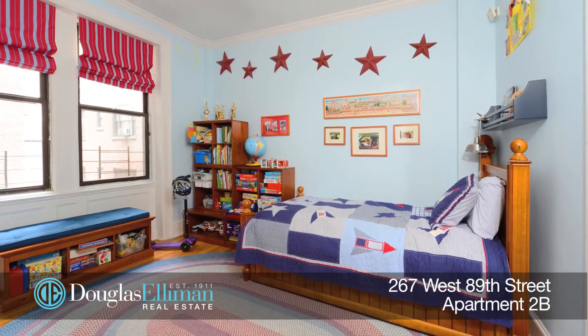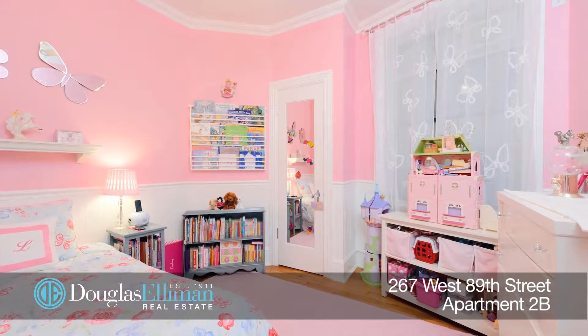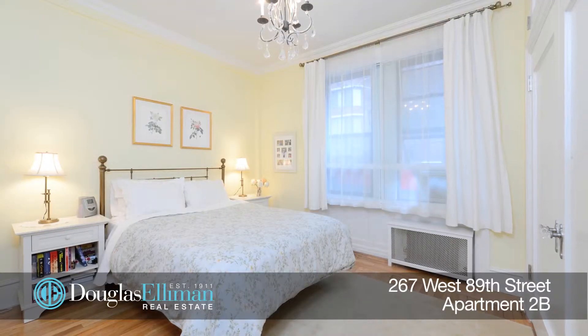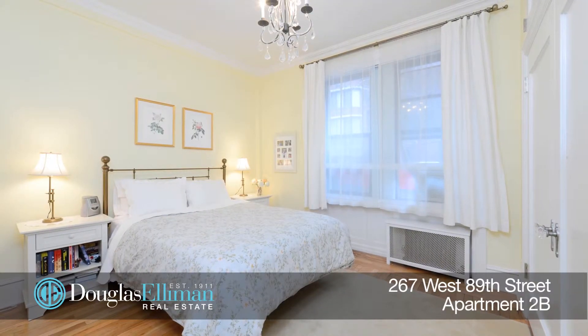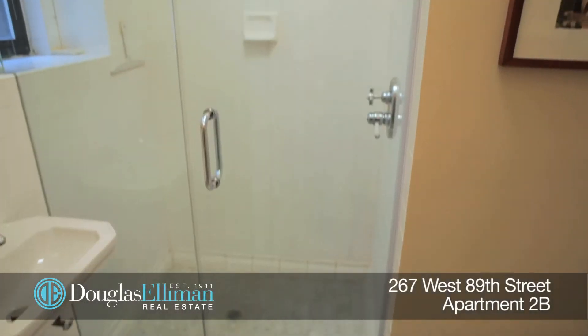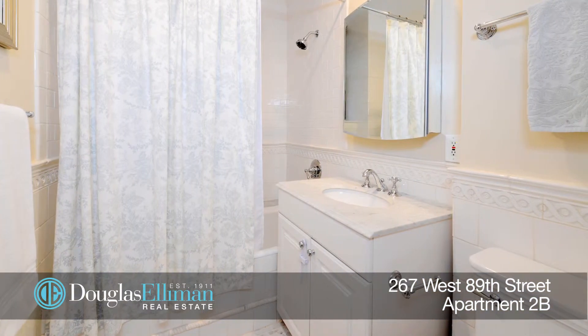There are three good-sized bedrooms plus a fourth bedroom or home office space, which currently they use for their baby. The master bedroom has a wall of closets and also faces south into the trees. Both bathrooms have been beautifully renovated. The fourth bedroom has a bathroom with a stall shower and the main one has a tub-shower combination.